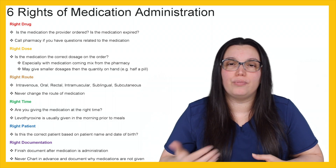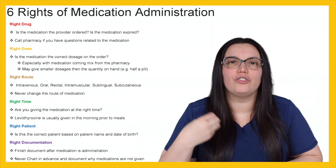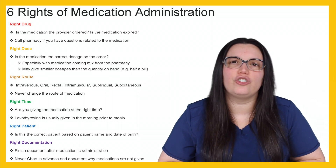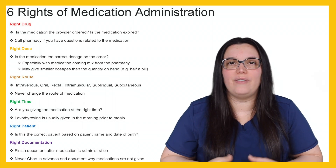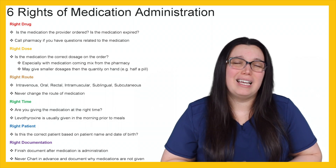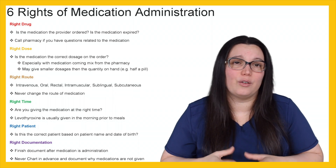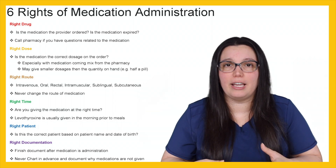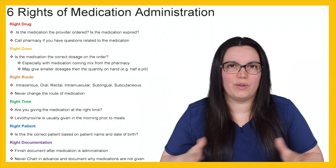If you finish documentation prior to administering the medication, you just have to go back and fix it — what's the point? Make sure the medication was actually given prior to finishing documentation and never chart in advance. If you plan on giving a medication and you chart that you gave a pain medication, then you walk into the patient's room and the patient says they're not in pain and don't want it — you've just done something you shouldn't have. Documenting a medication prior to providing it is falsification of records.